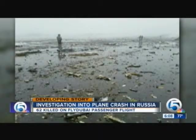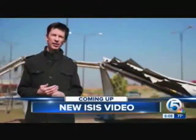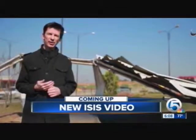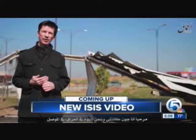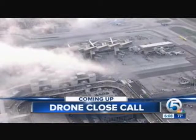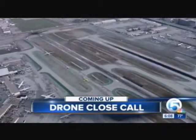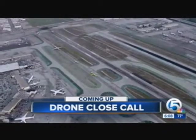Still ahead on News Channel 5 — an ISIS video. The terrorist group releases a new video showing a British hostage. After the break, the message he has for the United States. And close call — a drone nearly hits a plane headed to one of the nation's largest airports. Just how close it got and what pilots are being asked to do tonight. You're watching News Channel 5 on WPTV, local coverage you can count on.